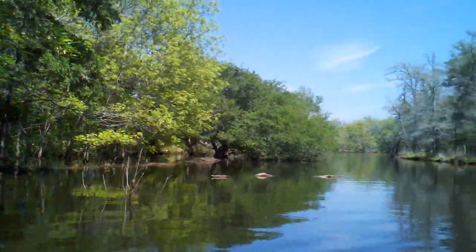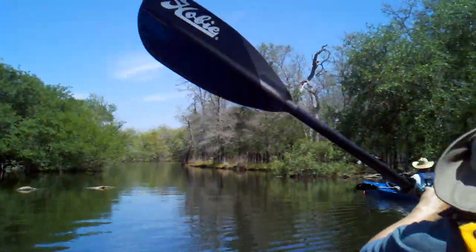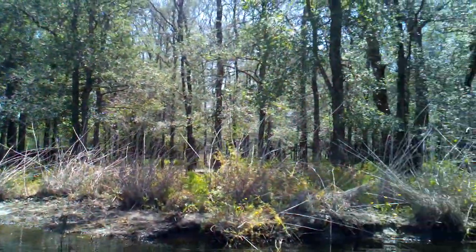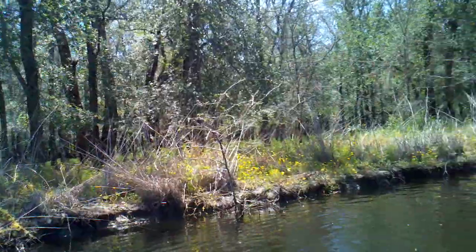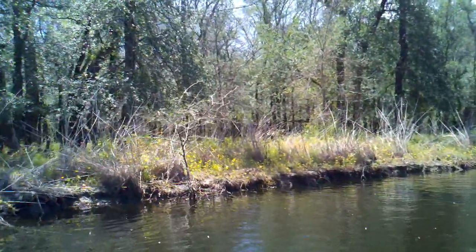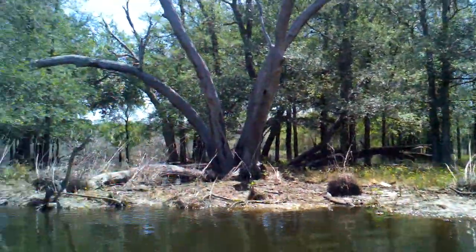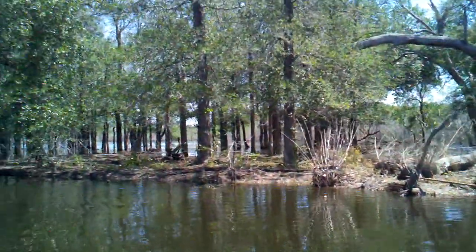Now here we are heading on back. We're at one of the corners of Nails Creek. There's some flood area back here, and some of the yellow flowers that Brenda was trying to get on camera earlier. I'm just going to probably run out of battery here in a little bit.